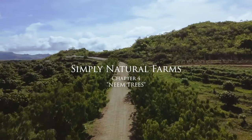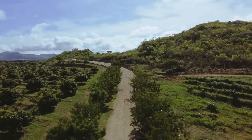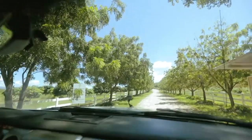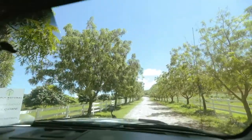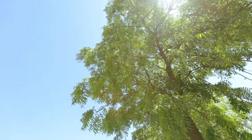Right up this area, what you're going to notice are a lot of these trees. These are babies actually — only about four years old. But we planted them when they were only one foot tall, and now look at them. They're 20, 25 feet tall. These are neem trees.